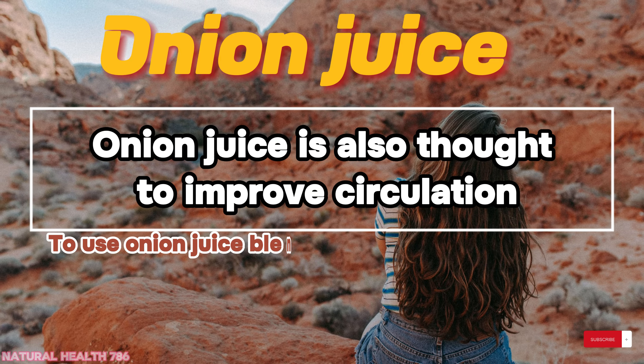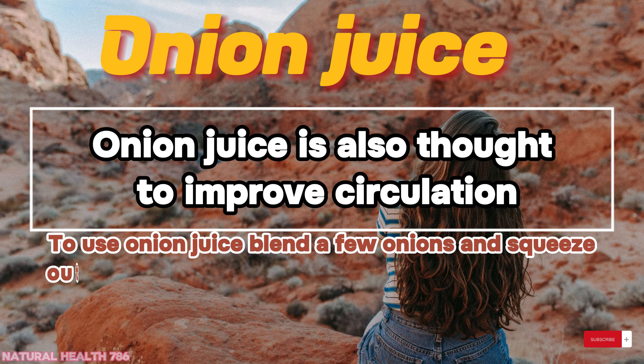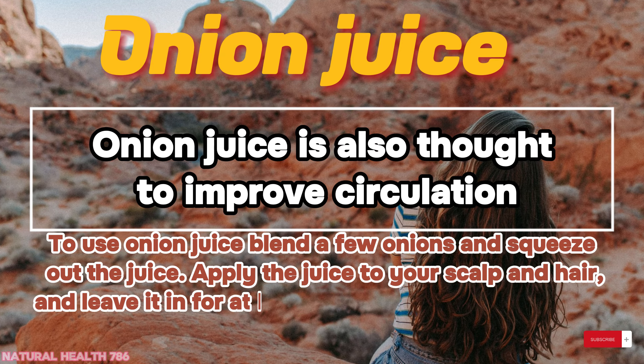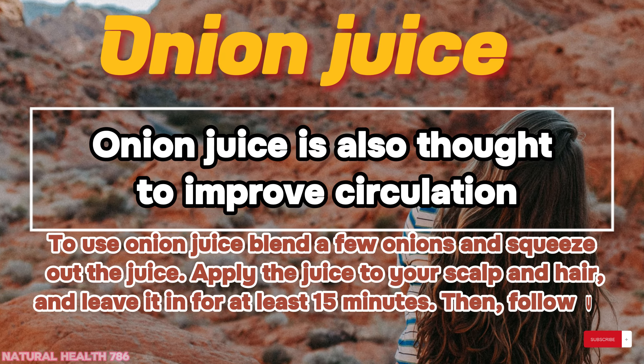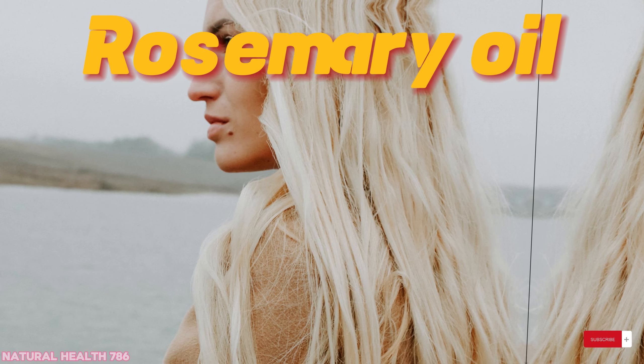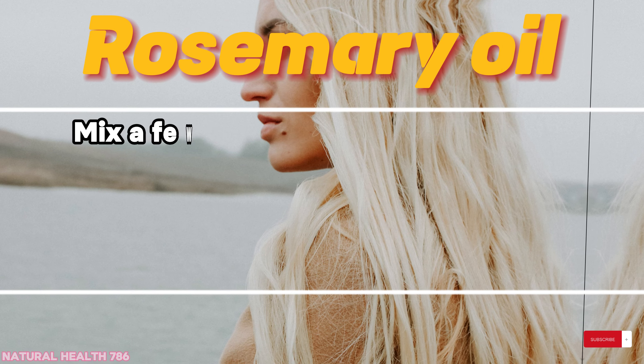Onion juice: onion juice is also thought to improve circulation. To use onion juice, blend a few onions and squeeze out the juice, apply the juice to your scalp and hair, and leave it in for at least 15 minutes, then follow up with shampoo.